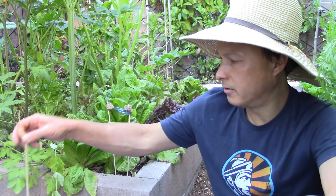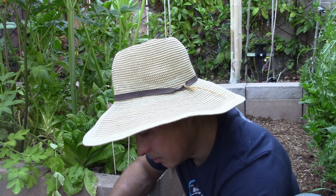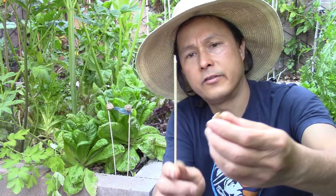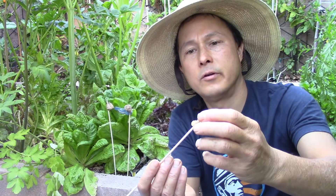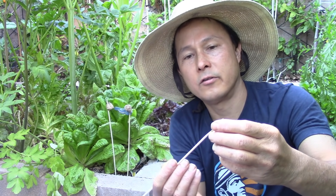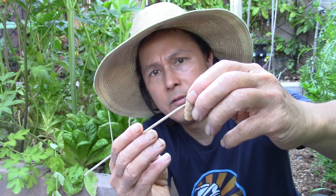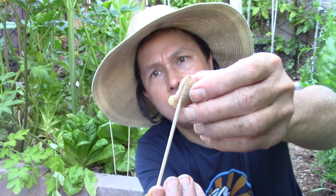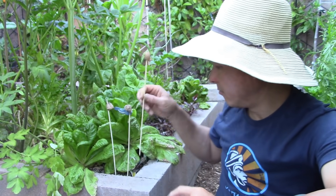Let me take another skewer and go through another egg case. On this guy you can see the little angle where the branch went through. Just kind of stick the skewer right in there like that, it supports it, and we're good. So basically I'm going to go through all these eggs and stake them up.